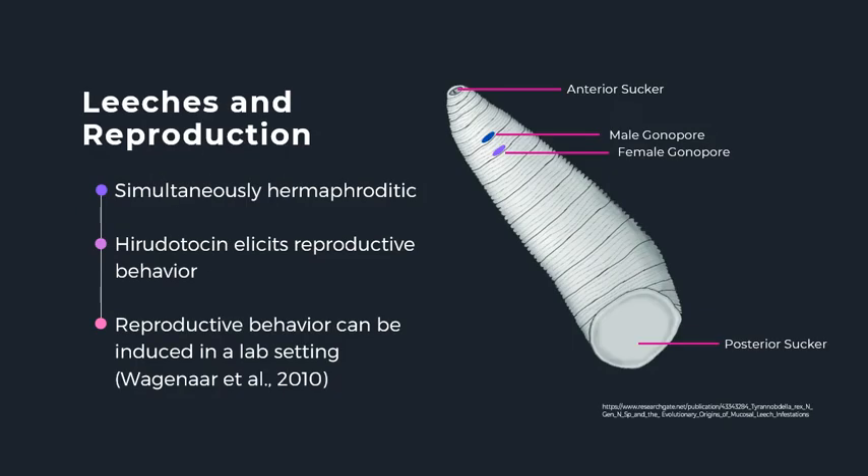A great model organism to study the neural basis of behavior is leeches. Leeches are annelid worms with 32 body segments. Their nervous system is easy to access and relatively simple, as each body segment contains a bundle of neurons called a ganglion. While many behaviors of the leech have been well described, reproduction remains of interest because of the lack of literature on the subject.